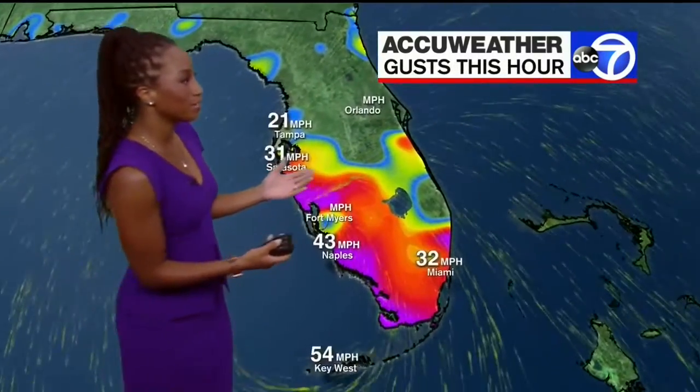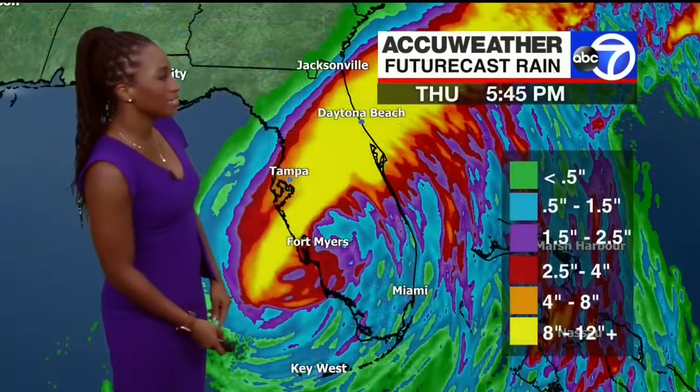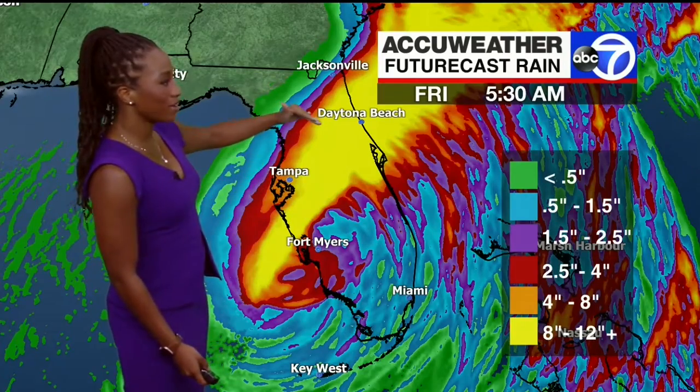Here's a current look at gusts across portions of Florida: Naples at 43 miles per hour, 54 in Key West. They could have catastrophic flash flooding, with rainfall totals ranging up to 12 to 14 inches in some spots.